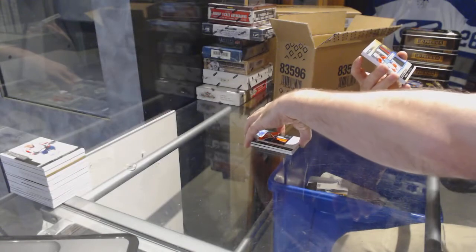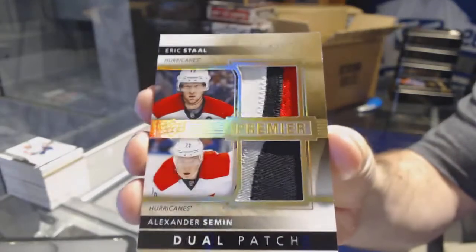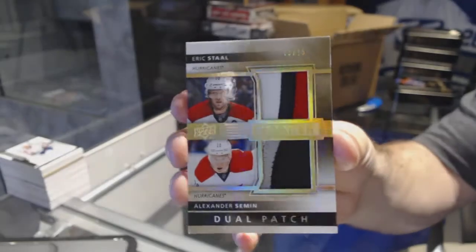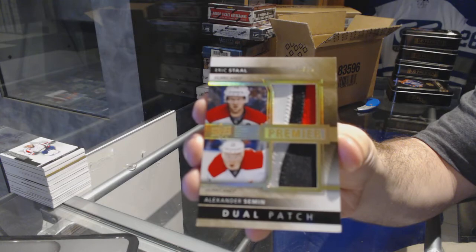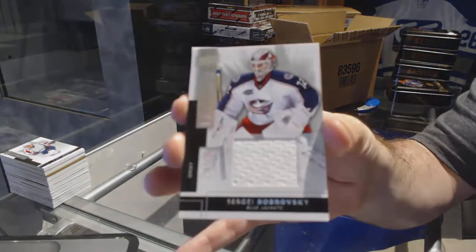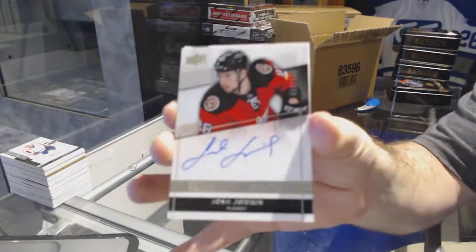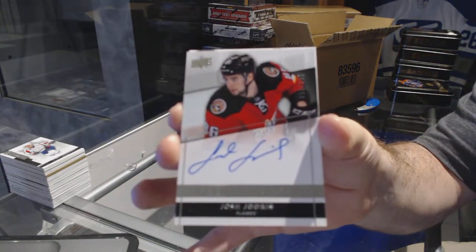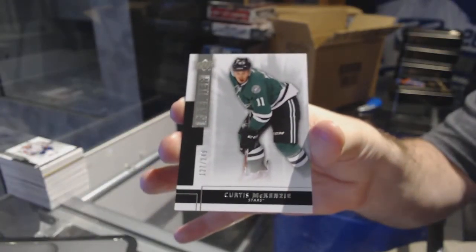For the Carolina Hurricanes, number 15, dual patch of Semin and Staal. For the Blue Jackets, $125, Bobrovsky. For the Flames, $299, Josh Jooris. And for the Dallas Stars, $249, Curtis McKenzie.